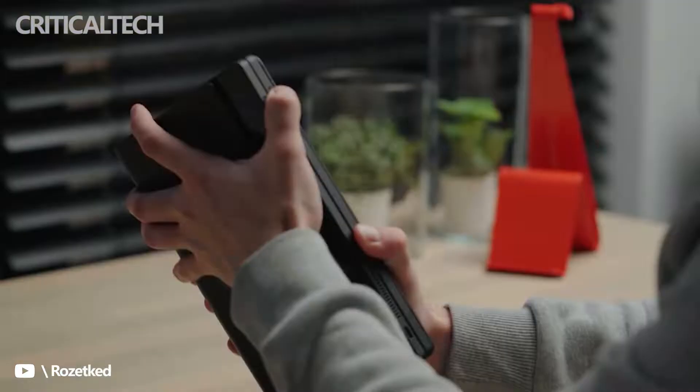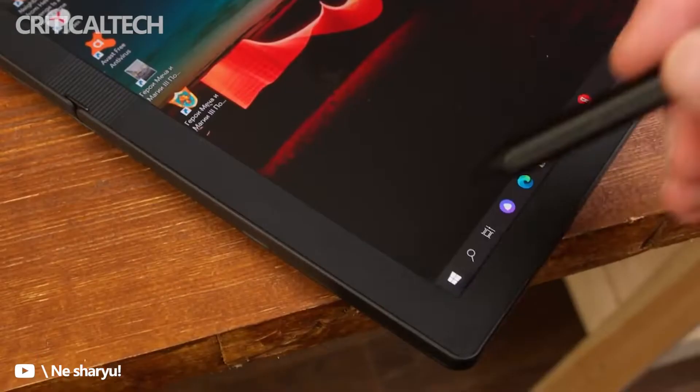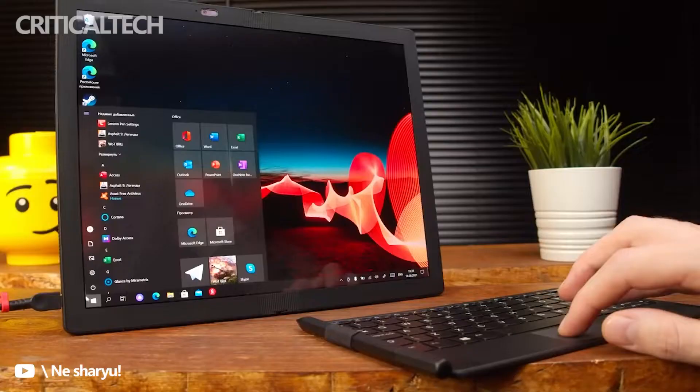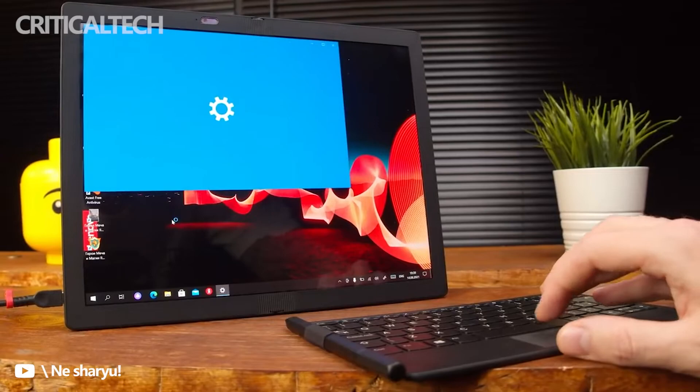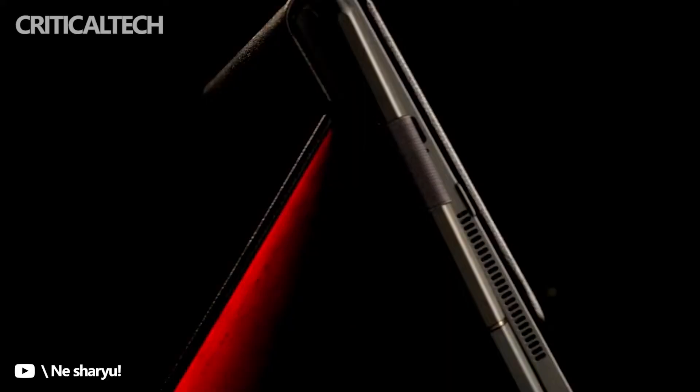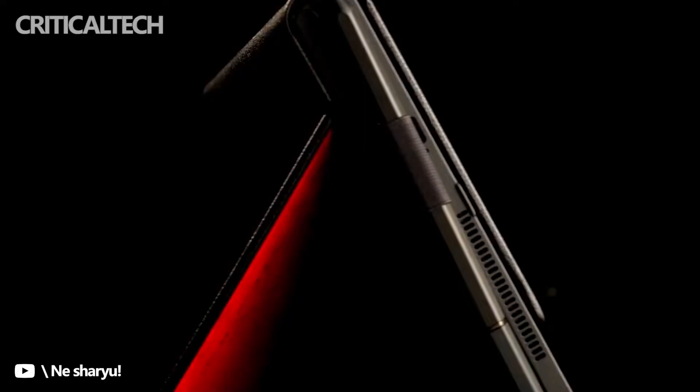LG Display unveiled the 17-inch flexible panel earlier this year at CES. The company said that the new panel supports touch input and a stylus. According to LG, the flexible panel can be used in laptops, tablets, and monitors. According to The Elec, the South Korean company is also partnering with Apple to develop a flexible OLED panel for its devices.